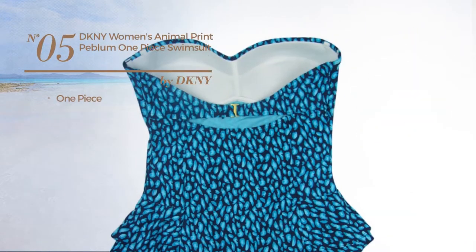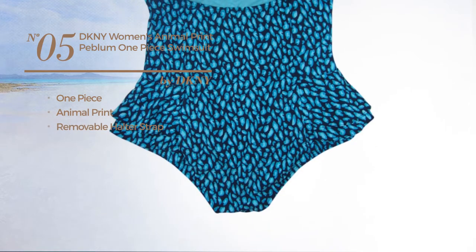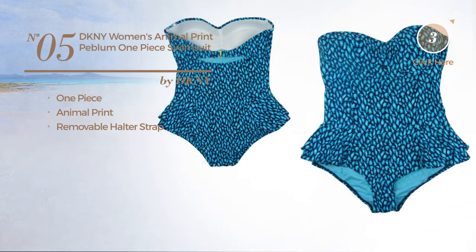Number 5. A One-Piece Swimsuit featuring an animal print with a removable halter strap. Available just in current color.